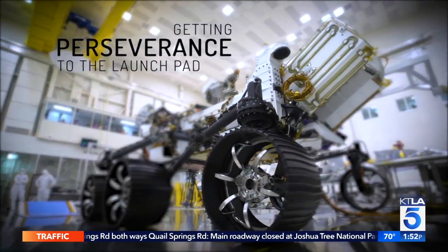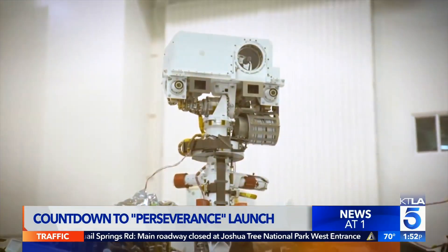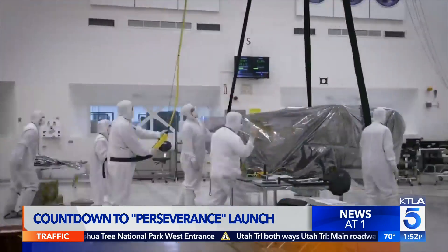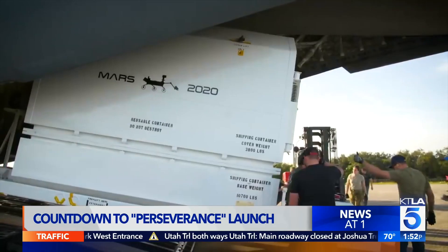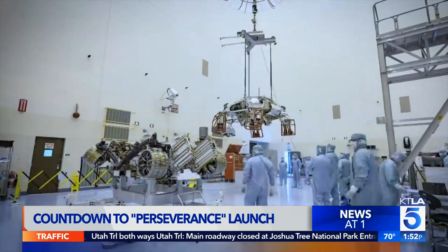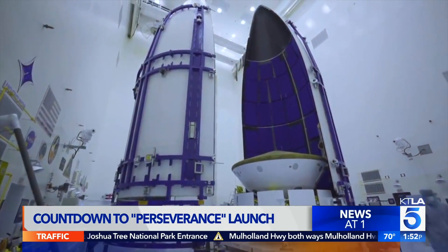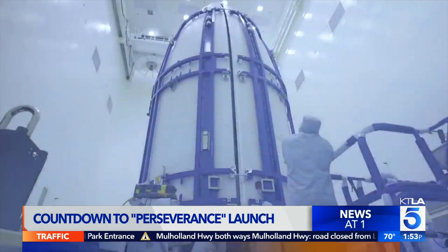The countdown is on. We're just hours away from the launch of NASA's next Mars rover, Perseverance. It was built right here at JPL in Pasadena, wrapped up and escorted by security to March Air Reserve Base, where it was loaded aboard a military C-17 Globemaster transport flown by the U.S. Air Force over to the Kennedy Space Center.